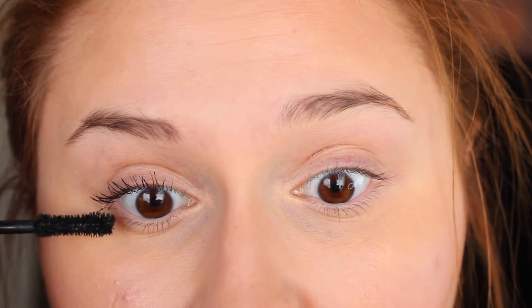It definitely looks black and it looks like I have a lot of lashes. It looks like it separates and defines. That's really pretty, actually. I really like that — wow, that is pretty. I really, really like that.